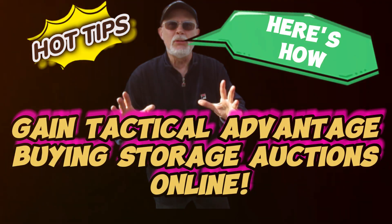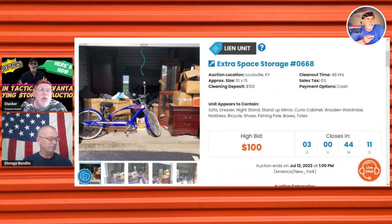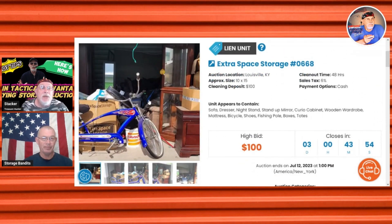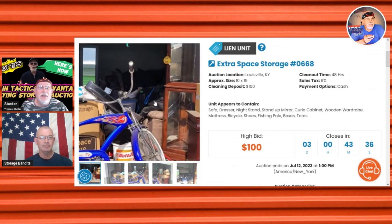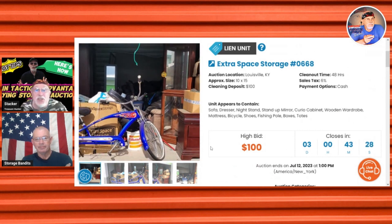To gain a tactical advantage in storage units, I'm going to use this as an example. Let's say you need a washer, dryer, refrigerator, TV, or bicycle. You do some shopping and notice there's a washer and dryer in a unit — well, that gives you a big tactical advantage. You can think: what would I normally have to go out and buy a washer and dryer for? If it's got one, you can figure out the total you'd pay, and boom — this unit is basically free up to that point.